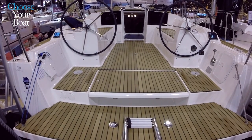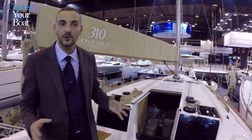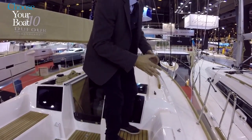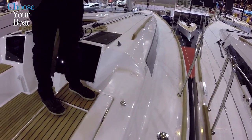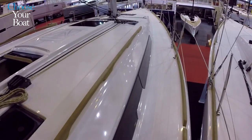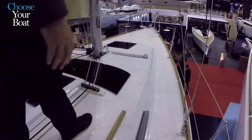So here we have a space that is not affected by any lines and can really be enjoyed when you are moored and anchored. Going forward, even on a small boat like this one, we tried to maximize the side decks in order to have an easy passage along the boat and to keep it as safe as possible.